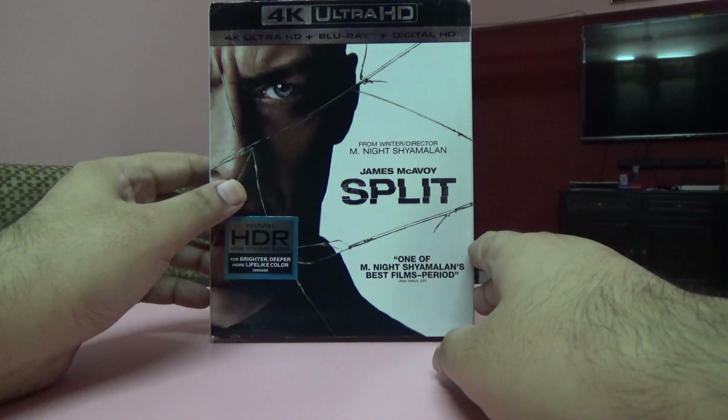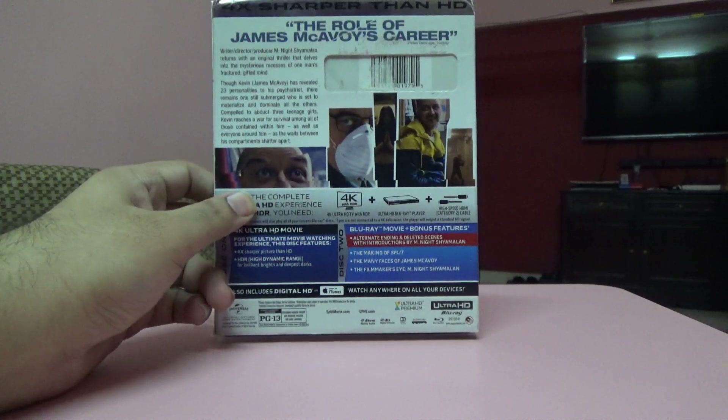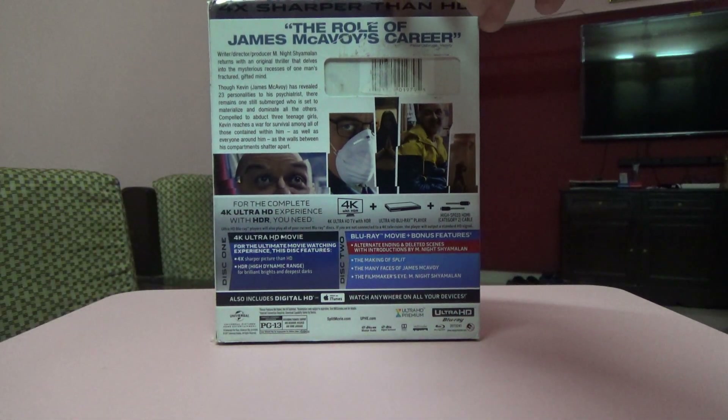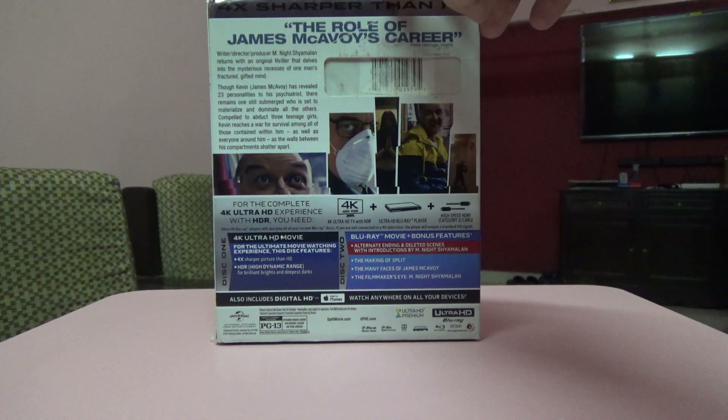Next one is the M. Night Shyamalan movie Split. I haven't seen this movie so far but I will watch it soon. This is a US import and it comes as a Blu-ray and 4K set.